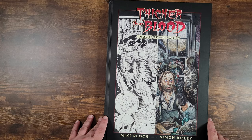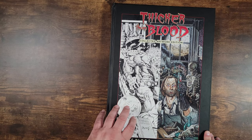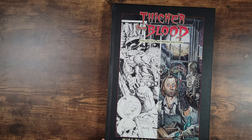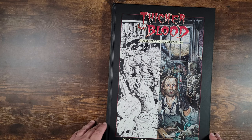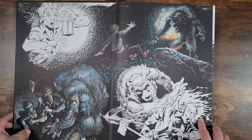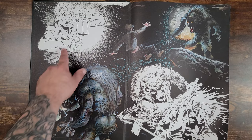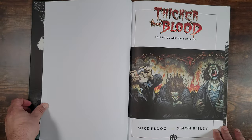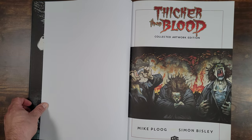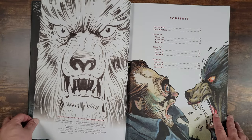Mike Ploog, pencils and inks, Simon Bisley painting over it. It took me years to find this book — years. Finally, one popped up on eBay. It's expensive, but I think this is possibly the nicest artist's edition I've ever seen. Let's get right in there. This definitely flew under the radar. I believe it came out in 2007, and the artwork is just fantastic.